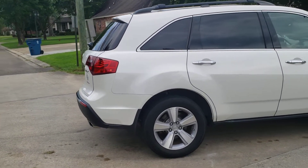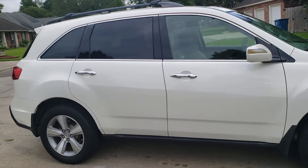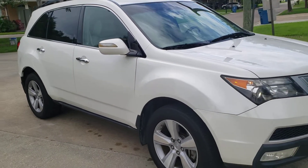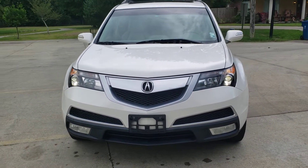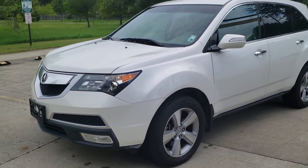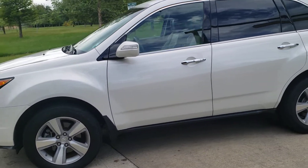Tires are like new. Rims are in great shape. This is a vehicle made by Honda as a luxury vehicle, so we all know Hondas last a long time. Acuras do as well.